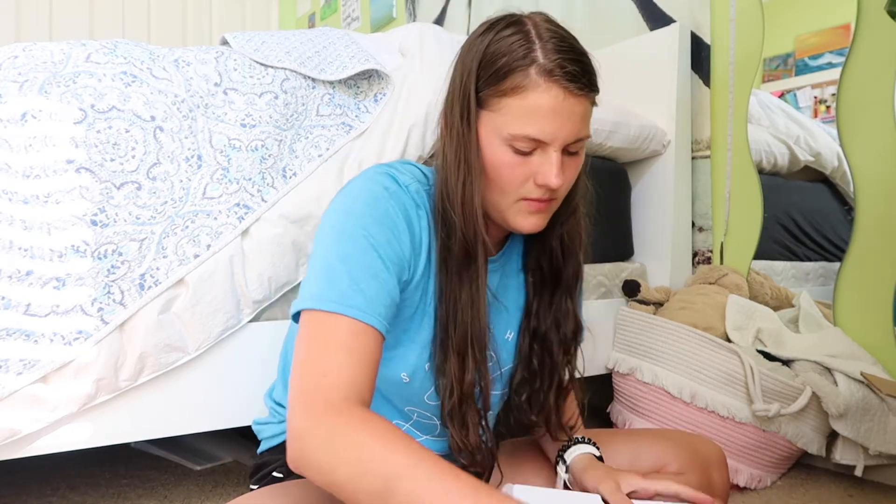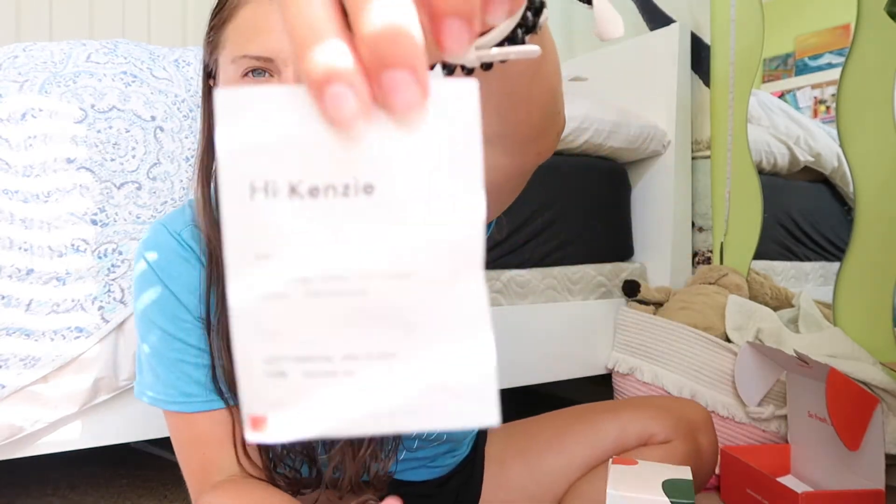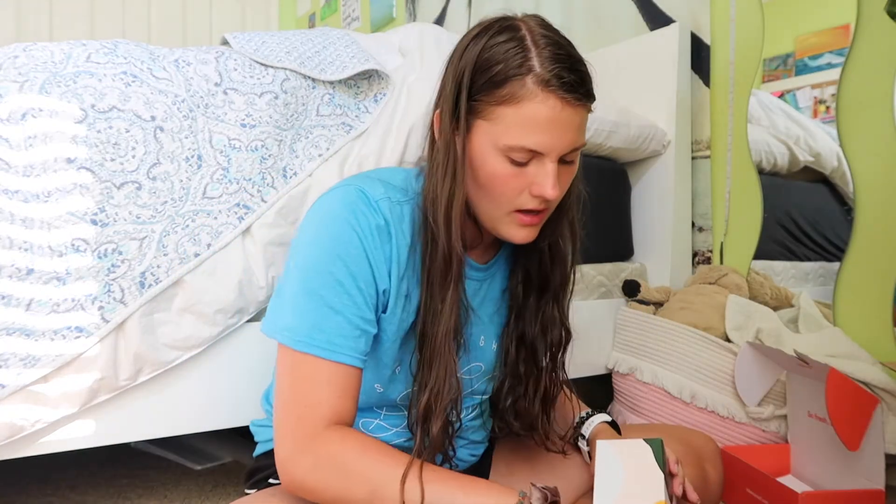Right now I'm opening the Care Of package, which is just my vitamins — you guys have seen me talk about these many times. They just say 'Hi Kenzie' and then they tell me a cute little quote or question of the day.